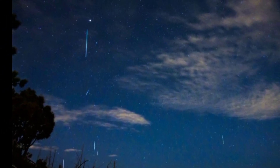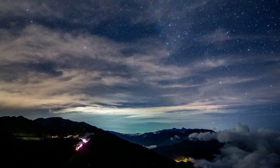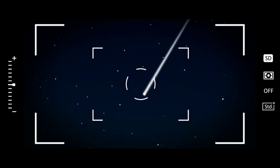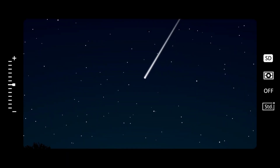That was all about the April meteor shower. I hope you get to witness the Lyrid meteor shower — do let me know in the comments how excited you are and whether you managed to see it. I'll see you next time with another interesting video.